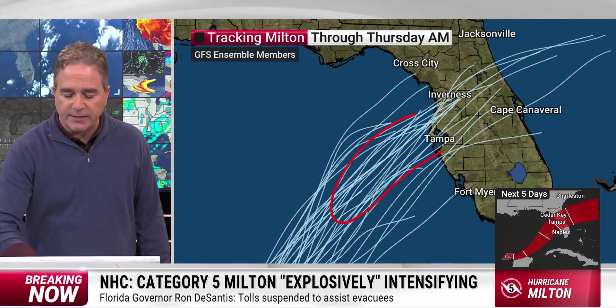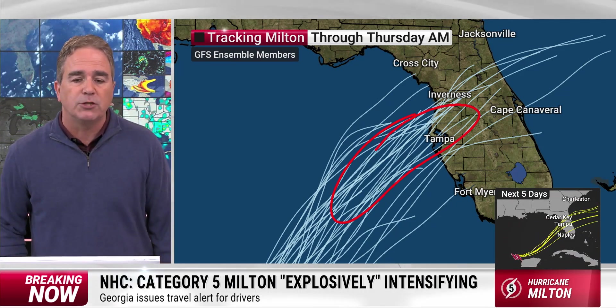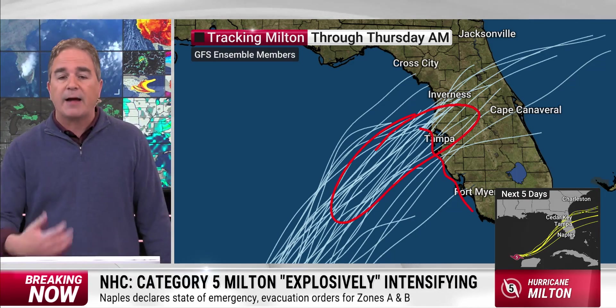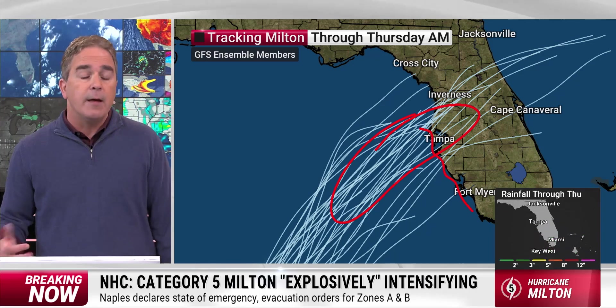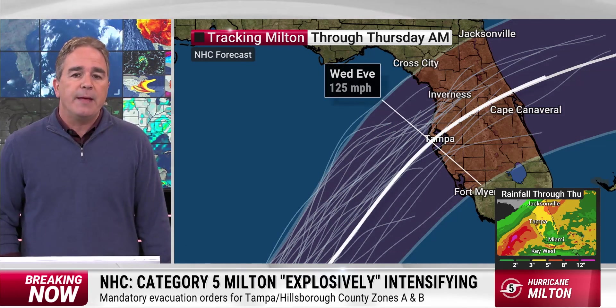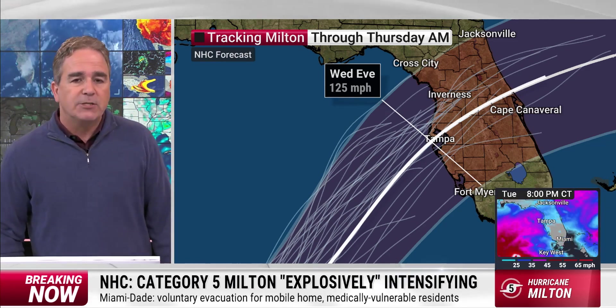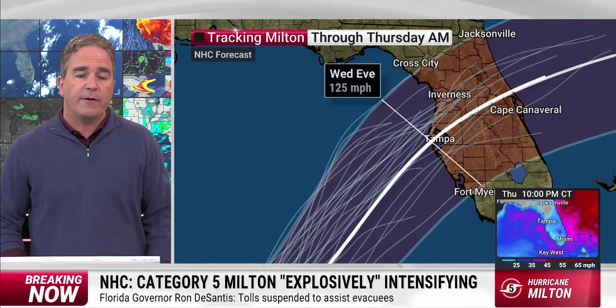Here's a set of simulations that suggest maybe along into the north of Tampa is a viable scenario for the center to move onshore. That would bring the worst of all the impacts along and to the south of that, including Tampa and areas well to the south — devastating consequences there. There is going to be movement in this forecast as we know better on the steering patterns in the next few days. But what we have right now is a major hurricane landfall — a certainty for Florida. Exactly who gets the worst, we don't know yet. But everybody is going to feel it, and it's going to be very, very bad.